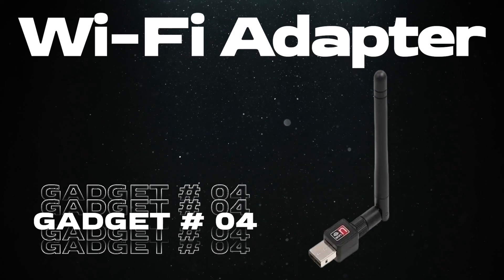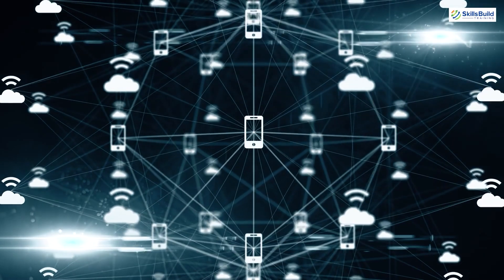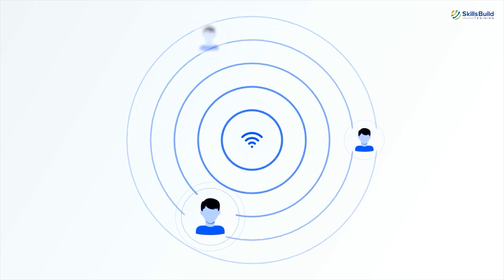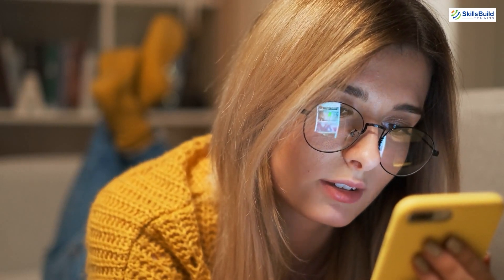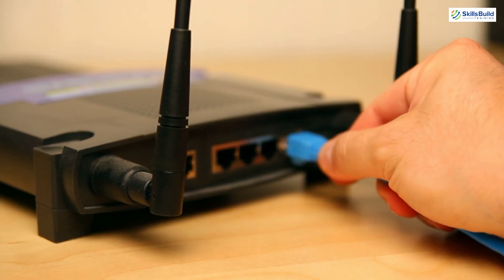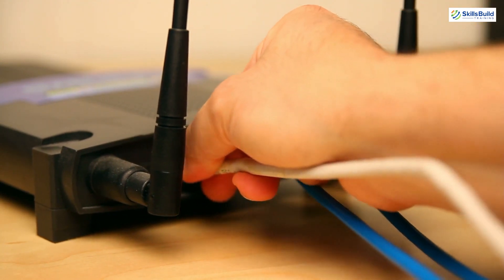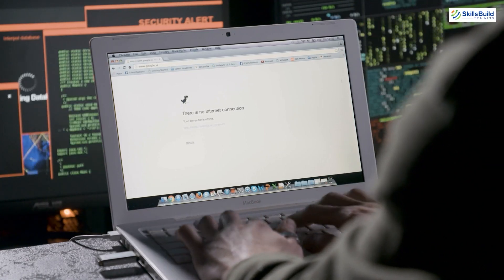The fourth most dangerous hacking gadget is the Wi-Fi adapter, also known as a wireless network adapter — a hardware device that allows a computer or other electronic device to connect to a wireless network. It acts as a translator between your device and the Wi-Fi signal broadcasted by a router or access point. Ethical hackers can use Wi-Fi adapters with different specifications, antenna types and supported frequencies to test a network's compatibility with diverse devices, helping identify potential connection issues or vulnerabilities specific to certain configurations.